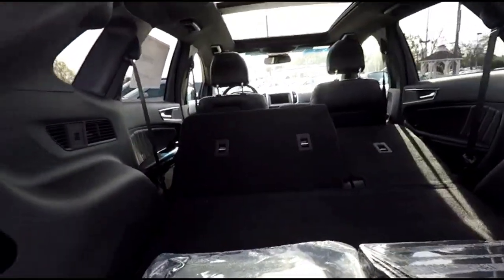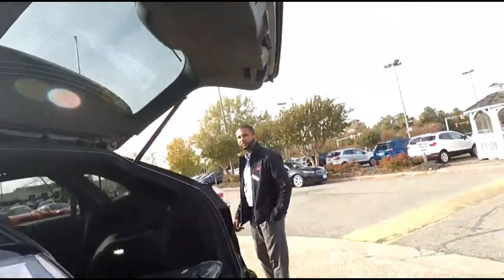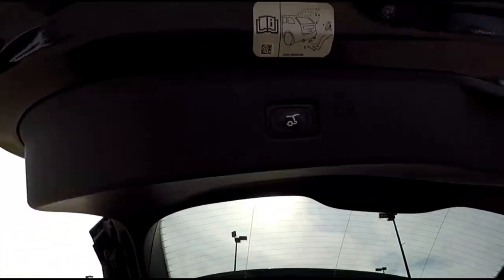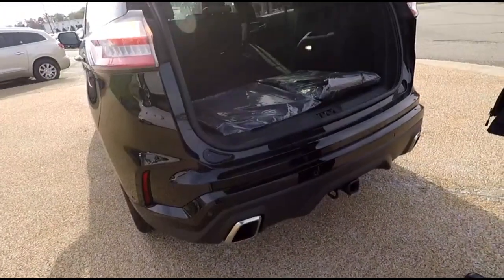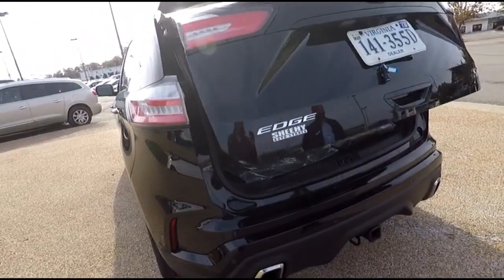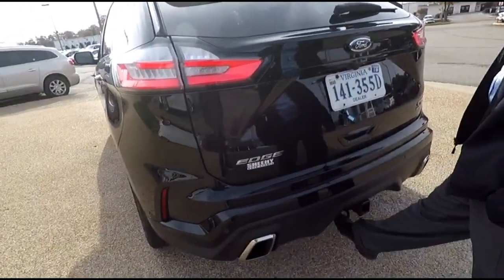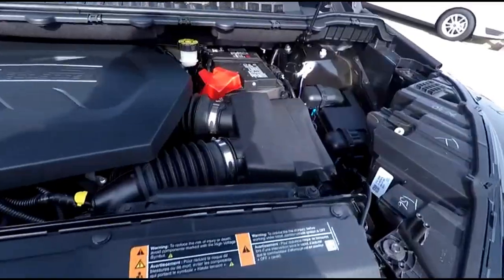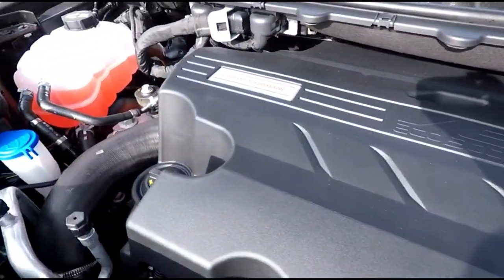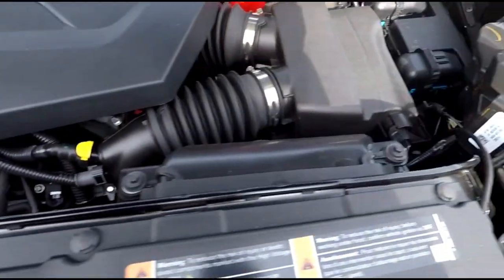Just hit this button right here to fold the seats. The liftgate has a foot-sensor close — you just get your foot near the sensor, don't actually kick it. Under the hood we have a V6 EcoBoost with a nice Ford Performance badge on there. It looks really clean in here.